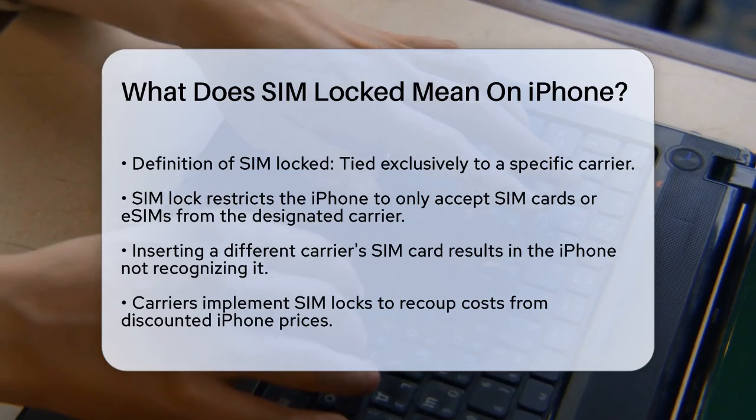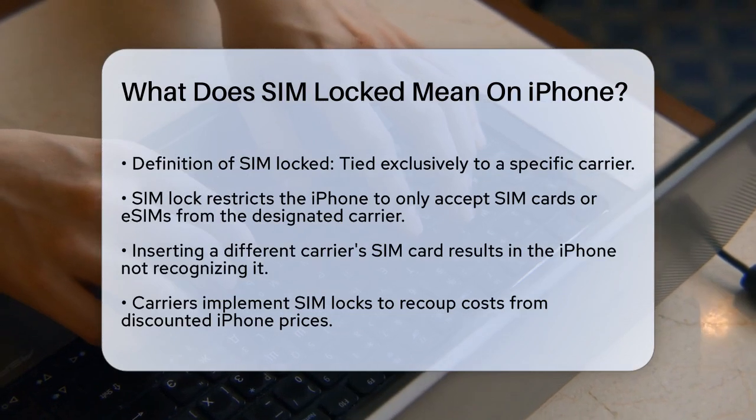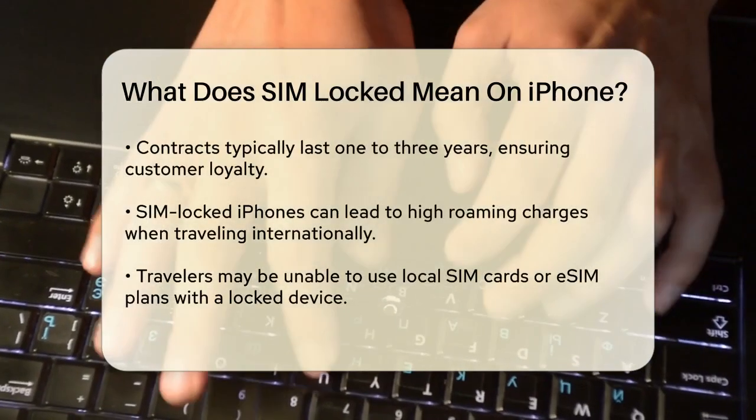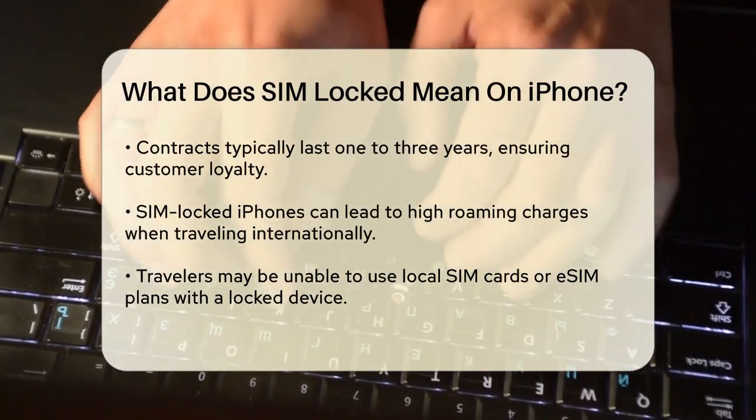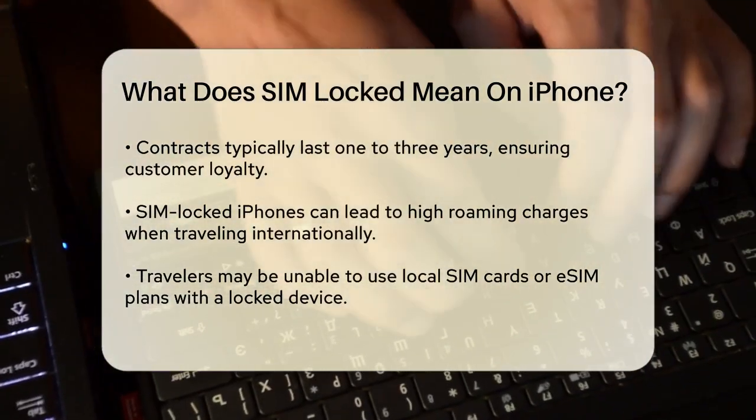Here's how it works. When you insert a SIM card from another carrier, your iPhone will not recognize it and will not allow you to make calls, send texts, or use data. This restriction is implemented through software locks that ensure the phone only accepts SIMs from the designated carrier.